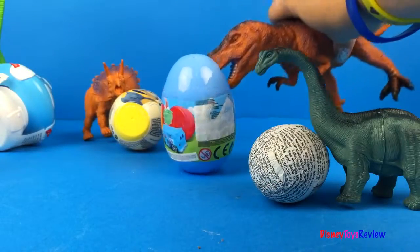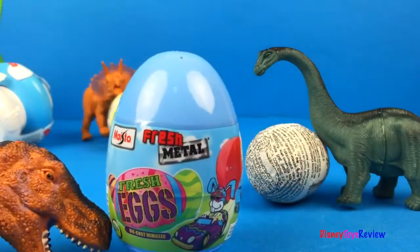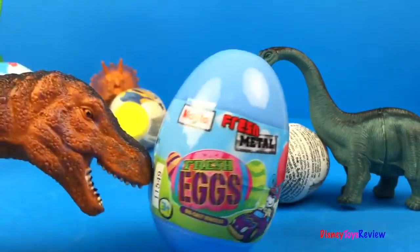Let's see who's next! The T-Rex has a Maisto Fresh Metal surprise egg! I wonder what's inside! Looks like the T-Rex wants to know too!